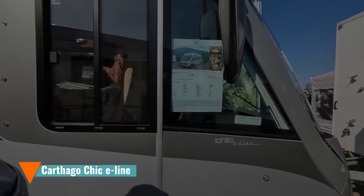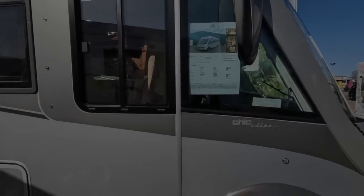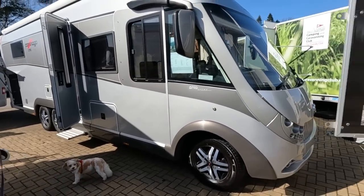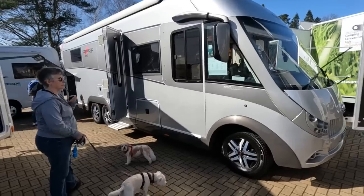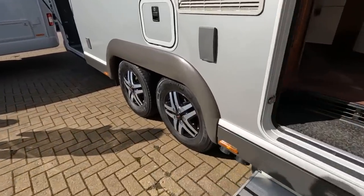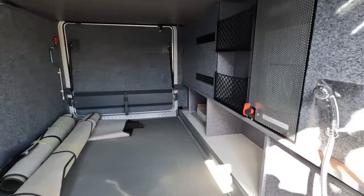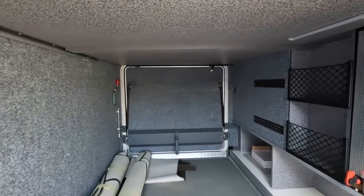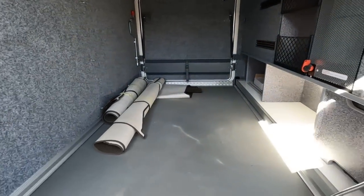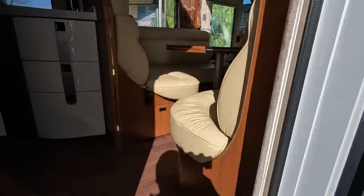So what we've got here is a Carthago Chic E-Line — only £112,995. 8.5 metres in length, 5,000 kilogram MTPLM. So it's a 2017 round tag axle. Huge, huge garage. Shower in there, 12 volt, 240 volt, all fully lined. Electric point there, toilet there.